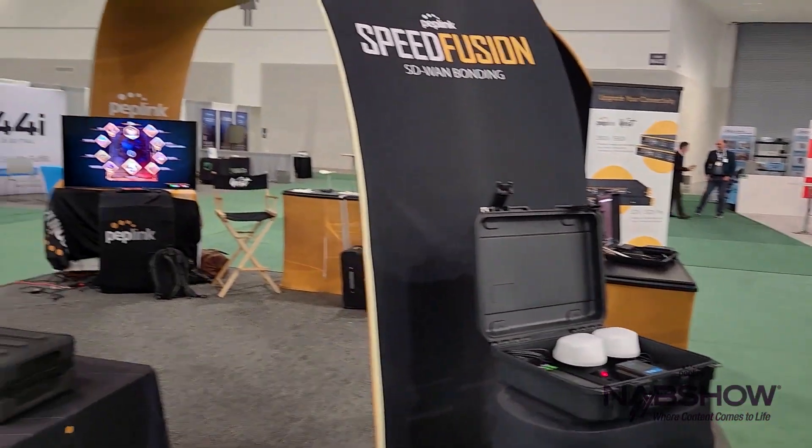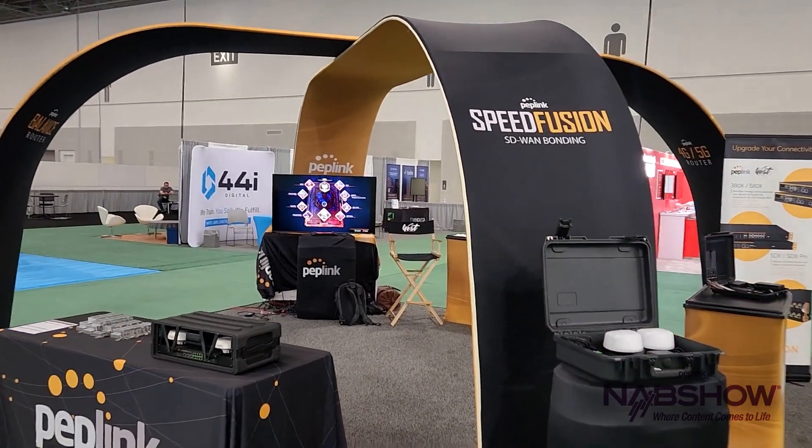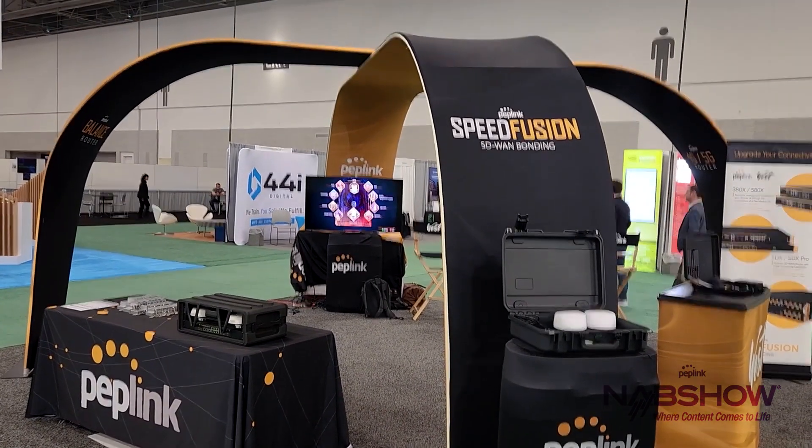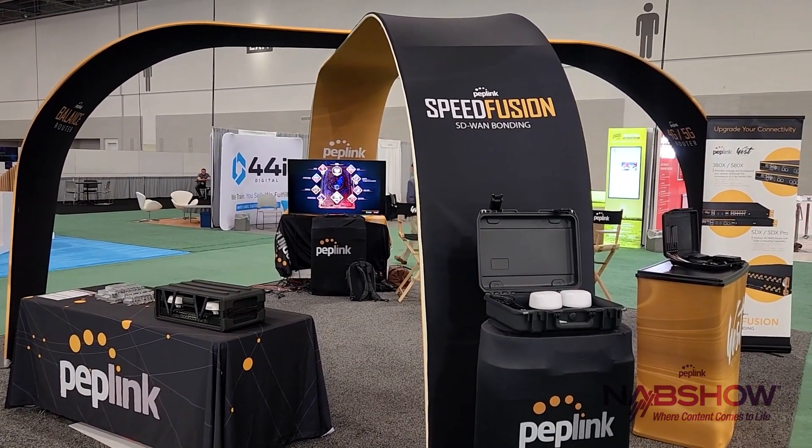Instant internet for your trade show booths — stream content and save yourself a lot of money with the SpeedFusion cases and Peplink SpeedFusion bonding technology.